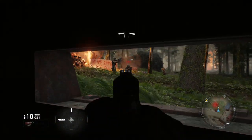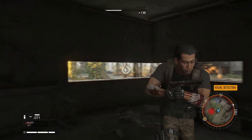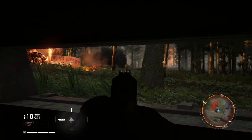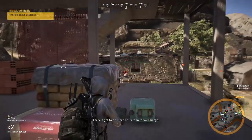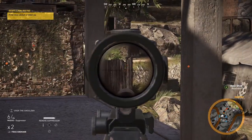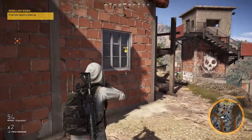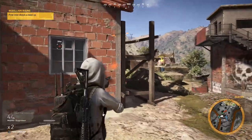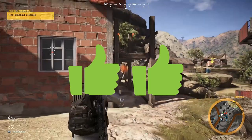Up next we have Ghost Recon Breakpoint — a game I've actually never played despite owning it since launch. It plays quite well with a controller, which is no surprise as it's another Ubisoft title. That's another thumbs up. Ghost Recon Wildlands also plays really well on PC with a controller. I played loads of it on Xbox and it's exactly the same on PC but with vastly superior graphics. I enjoyed this one so much I gave it two thumbs up.